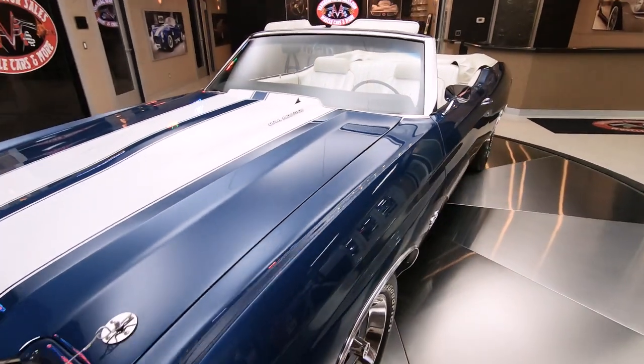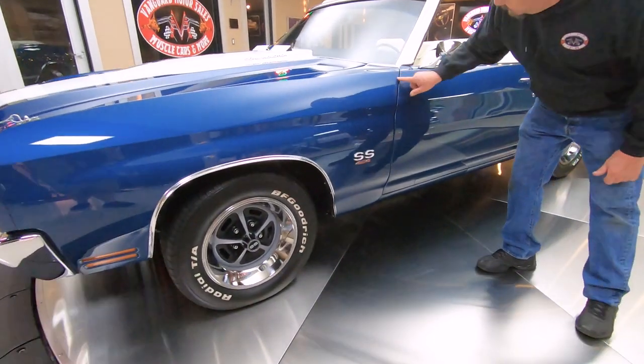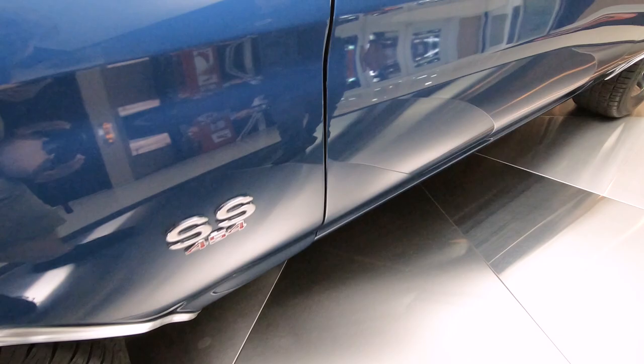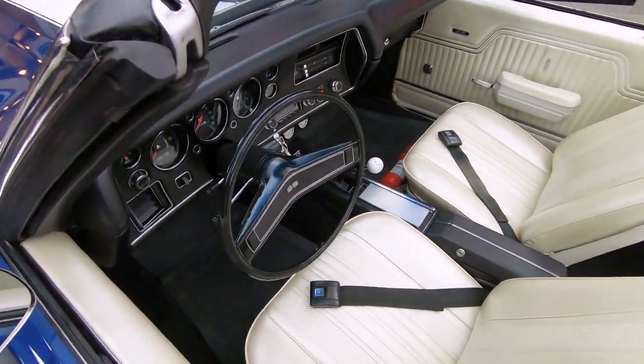It's got the SS 396 wheels on it wrapped with some BFGs, and the body mount here looking sweet. It has 454 badges on it, but it is a crate motor, which is very cool — that baby makes the horsepower.